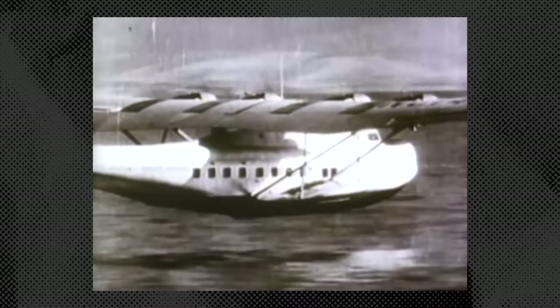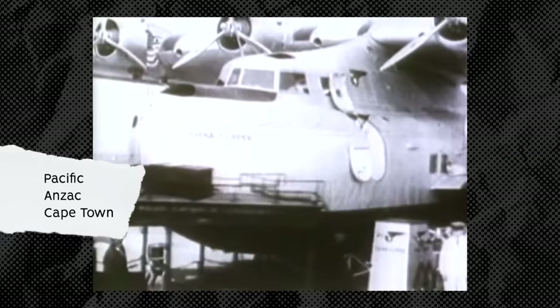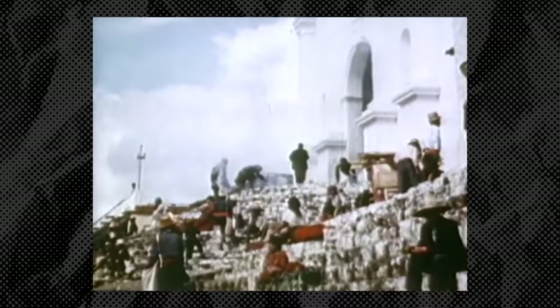Pan Am carried on its tradition of naming the aircraft Clippers, after the 19th century merchant sailing ships. The first six Clippers were named Honolulu, California, Yankee, Atlantic, Dixie, and American, and were all delivered between January and June of 1939. The next planes, named Pacific, Anzac, and Cape Town, were designated as 314As and had larger fuel tanks and upgraded engines.